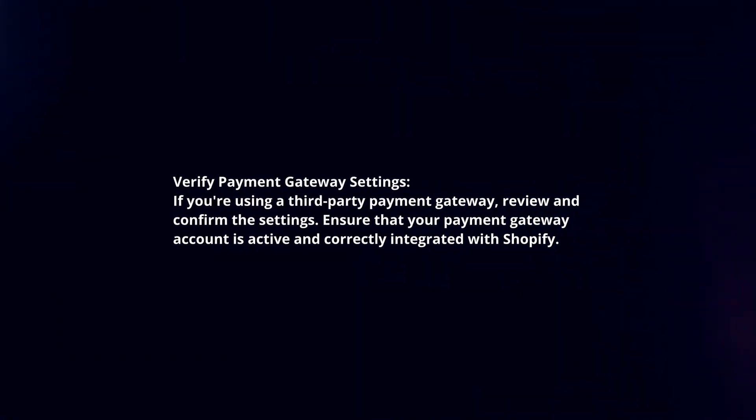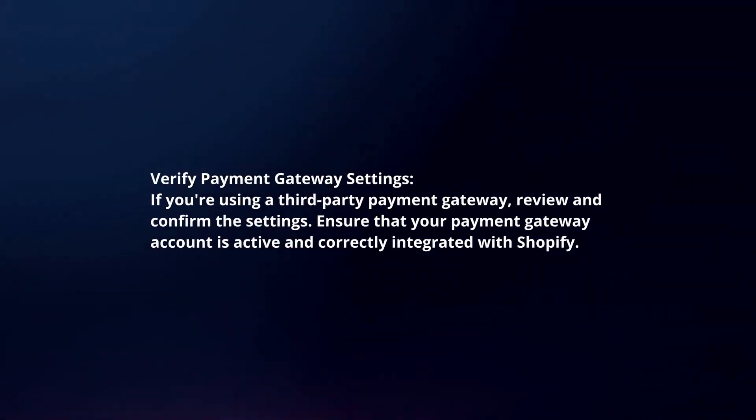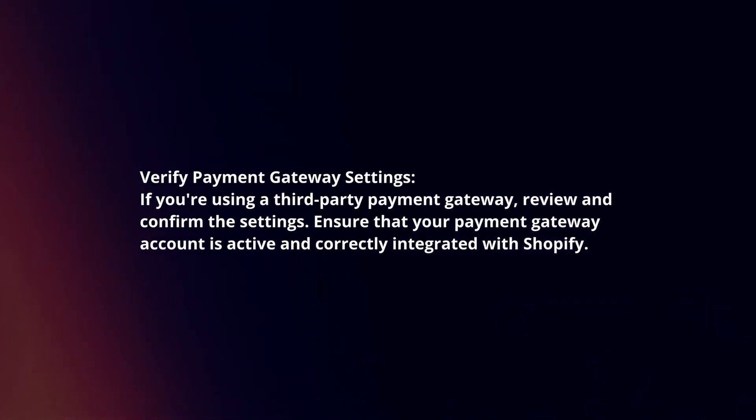Verify payment gateway settings. If you're using a third-party payment gateway, review and confirm the settings. Ensure that your payment gateway account is active and correctly integrated with Shopify.